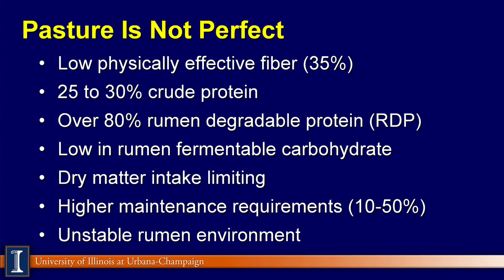Pasture is not perfect. It has these following characteristics, and we've touched on a few of them already. Low effective fiber — it's a very lush, rapidly immature forage source. It can be as high as 30% crude protein with over 80% rumen-degradable protein. It's low in rumen-fermentable carbohydrates, making it a challenge to capture all that degraded protein. Dry matter intakes are going to be low. Higher maintenance requirements by 10 to 50%, depending on how far cows have to walk and the topography, and there's the concern about a stable rumen environment.